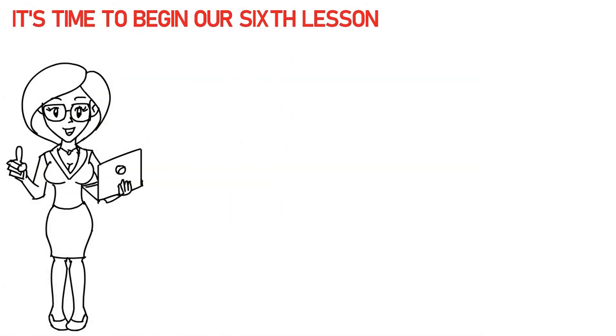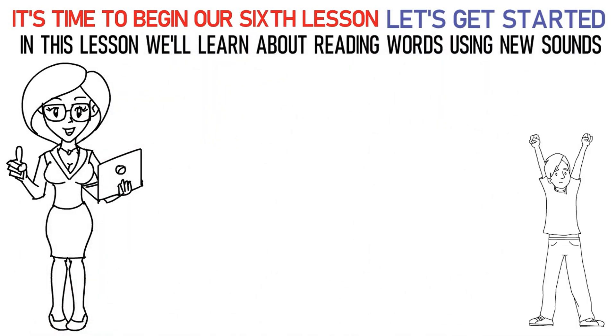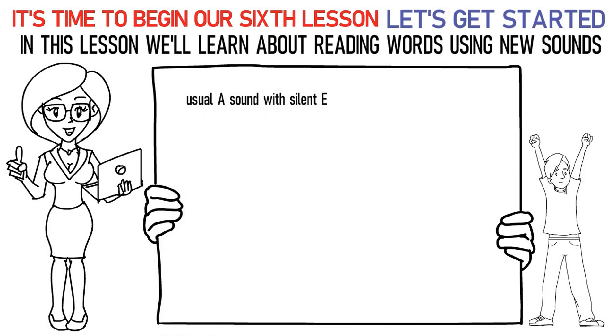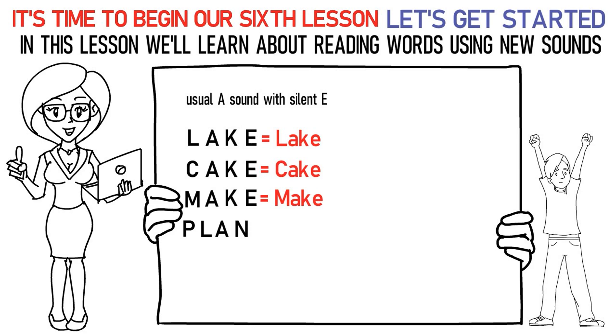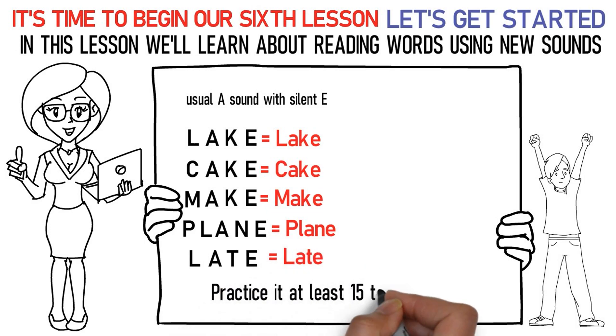Hello kids! It's time to begin our sixth lesson. So, are you excited? Let's get started! In this lesson we'll learn about reading words using new sounds. The first sound is the long A sound with silent E at the end of the word. Say it like this: L-A-KE is lake. C-A-KE is cake. M-A-KE is make. P-L-AI-N is plain. L-A-TE is late. In this way, practice it at least 15 to 20 times.